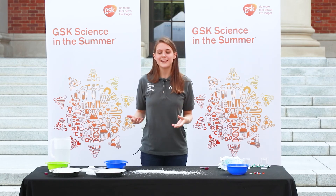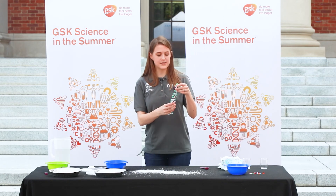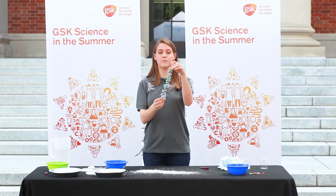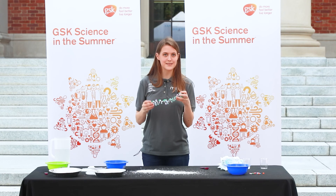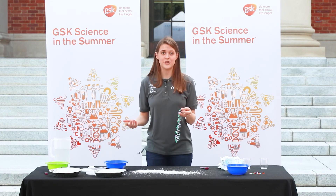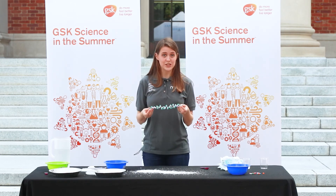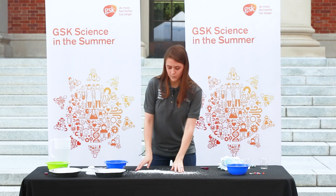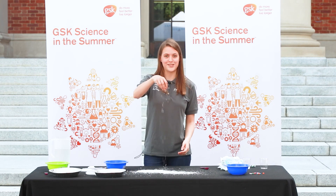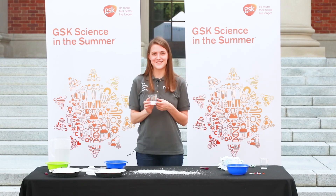Let's review. Today we looked at how chemistry really is everywhere. We learned about how when you string together lots of molecules, you can make a special kind of molecule called a polymer that has some really interesting properties. You have polymers all around you — in plastics, hair, rubber, nylon, starches — they're all polymers. We looked at instant snow, which is used in movies, and we looked at diaper gel, which is used in diapers. Thank you so much for joining us for GSK Science in the Summer.